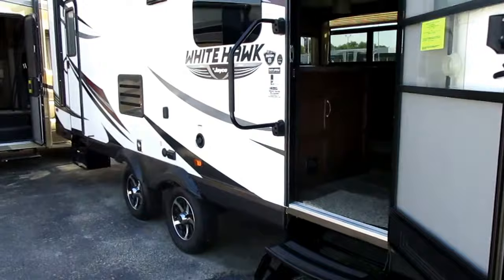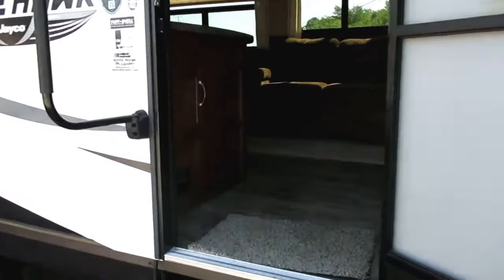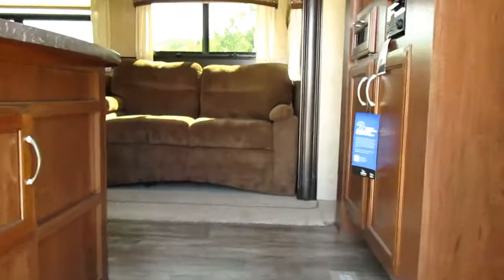Two convenient entry and exit doors, aluminum wheels, outside speakers, and a power awning. Lots of upgrades and of course a two-year Jayco manufacturer's warranty.